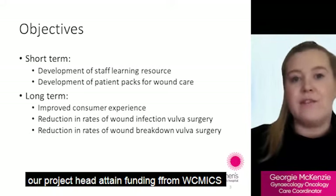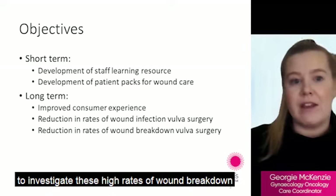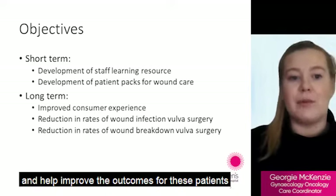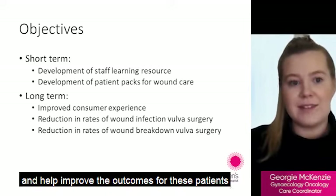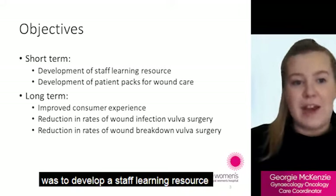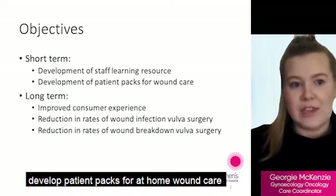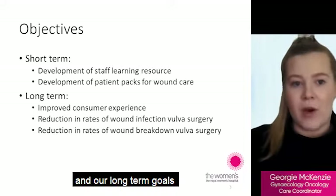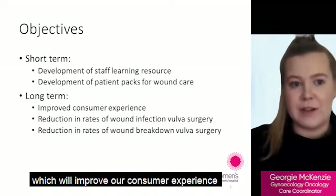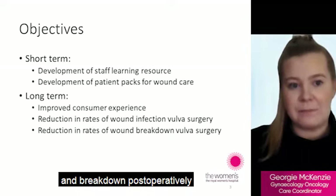Our project heads obtained funding from WICMIX to investigate these high rates of wound breakdown and help improve outcomes for patients. Our short-term goals were to develop a staff learning resource and patient packs for at-home wound care. Our long-term goals were to improve our consumer experience and reduce rates of wound infection and breakdown post-operatively.